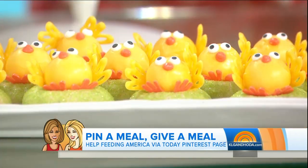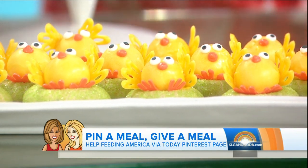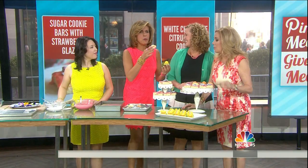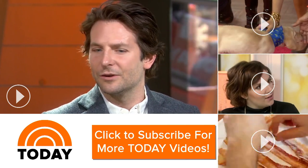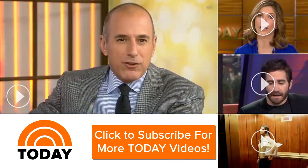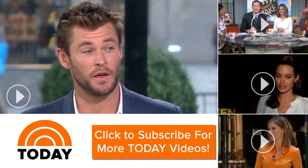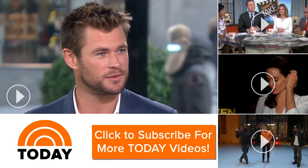These are white chocolate chick cookies made by Summer of A Spicy Perspective blog. This is amazing — I'm so glad you like it. I'm going back to the pasta!